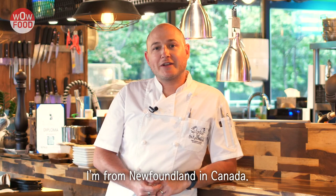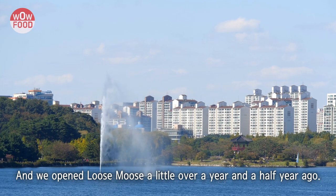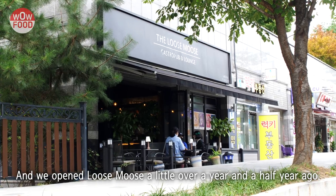Hello, my name is Shannon King. I'm from Newfoundland in Canada. I came to Korea in 2016 and we opened the Loose Moose a little over a year and a half ago.